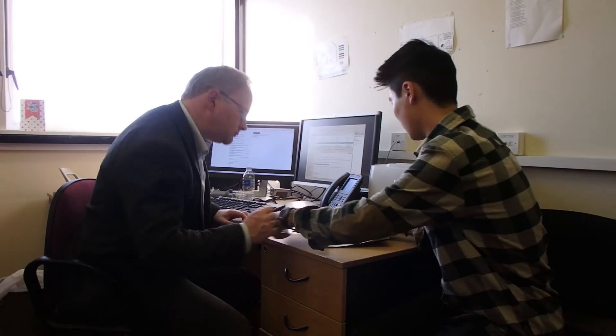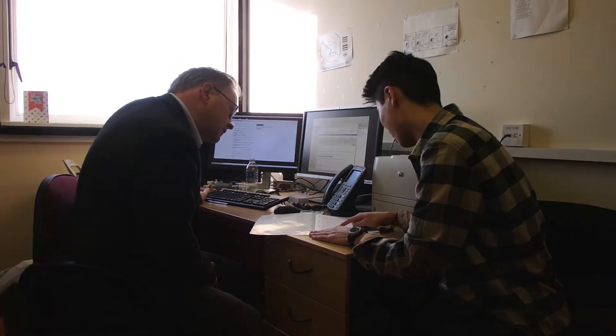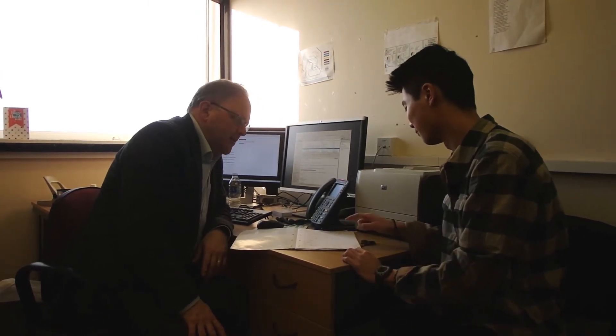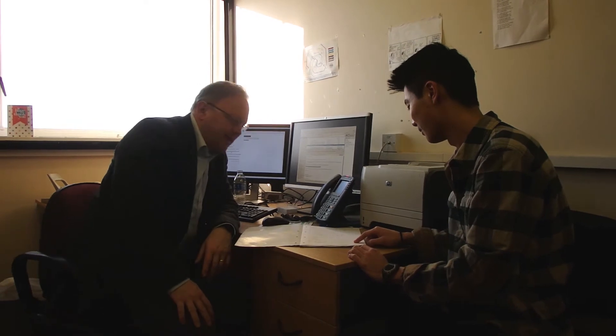Every student at the university has a personal tutor. Mine is Professor Gavin Tabor, who I met on my third day here and taught two of my courses in first semester. It's great to know that I can ask my personal tutor for any kind of help, personal or academic. He also gave us a mince pie at Christmas — that was pretty great!